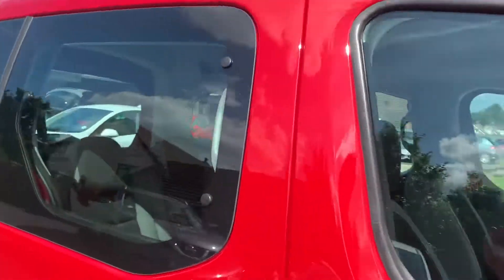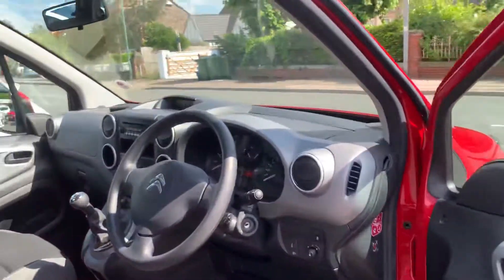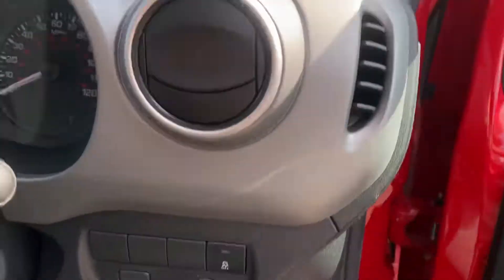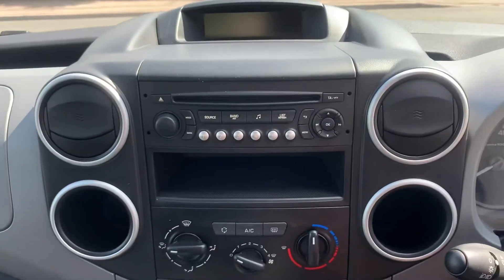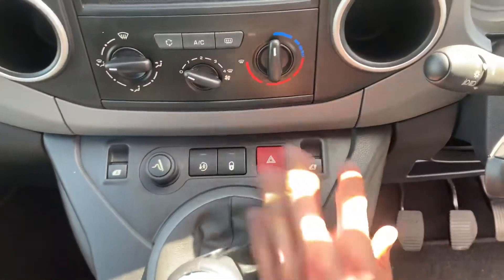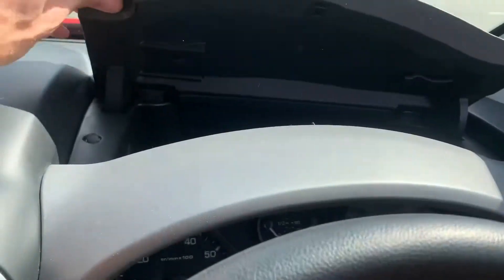Sits nice and high up, very quiet, very smooth to drive, returns just over about 40 to the gallon. Full service history. You've got cruise control, traction control, electric windows, electric mirrors. There's the mileage — 16,733 miles.